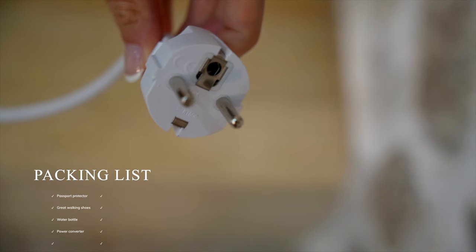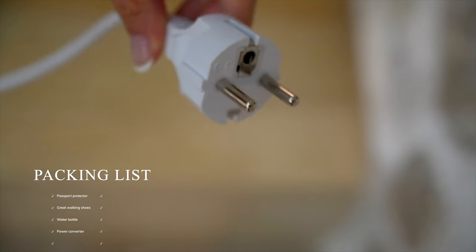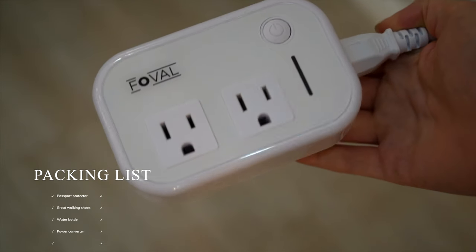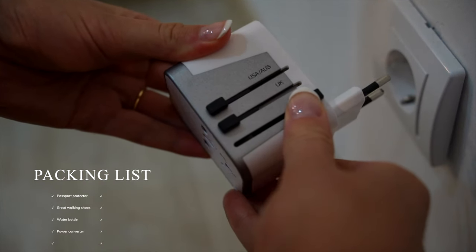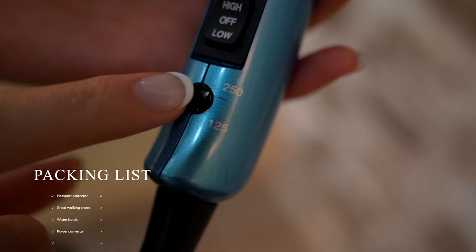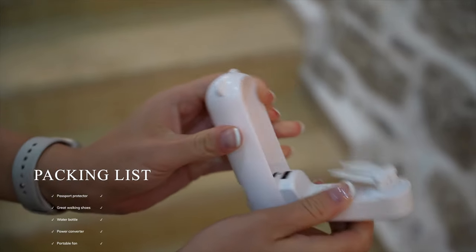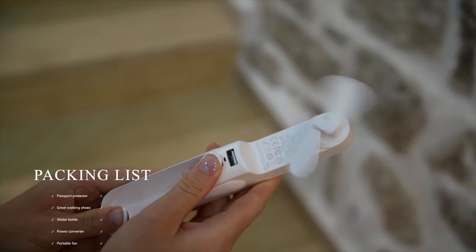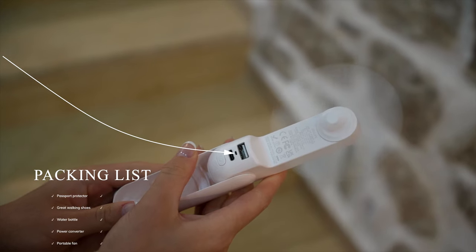Mainland Europe uses their own style of plugs, which run at 240 volts instead of 120, so you'll need a power adapter. We prefer the extension cord style, as the box ones are sometimes too heavy for outlets and fall out of the wall. If you're bringing any hair tools, make sure they're dual voltage and switched to the 240 mode. We also brought these tiny fans, which were way better than expected at keeping us cool during the scorching Rome summer — and they double as a power bank too.